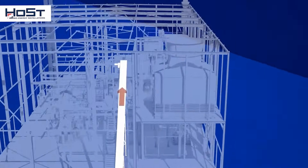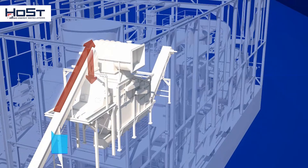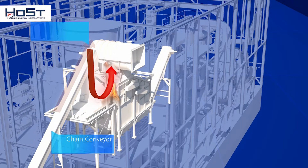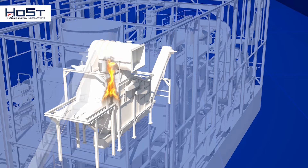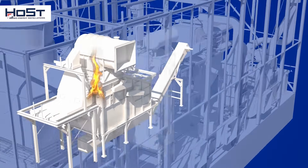A chain conveyor transports the wood chips to a furnace, where they are incinerated on a grate under controlled conditions. Incineration produces flue gases of about 1000 degrees C that are led to a steam boiler.